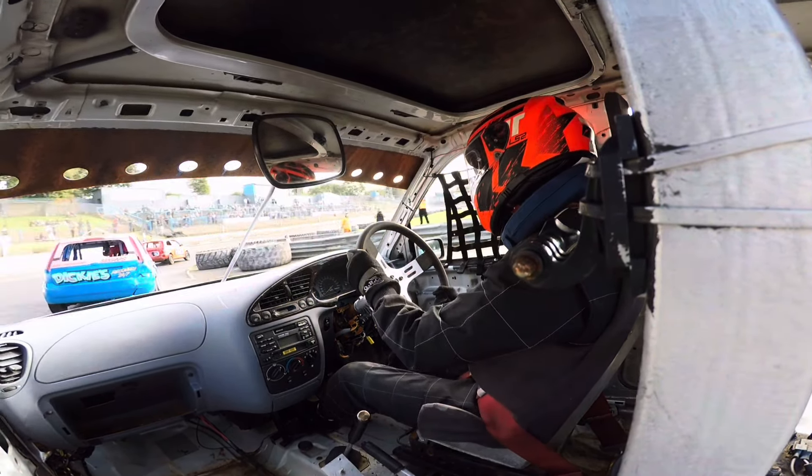A few laps later, the positions are still the same — red Fiesta in first, the pink and blue Fiesta in second, and me in third place. I tried to go for the move down the inside there, but couldn't quite make it.